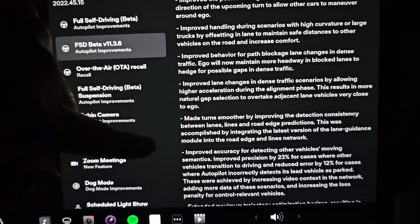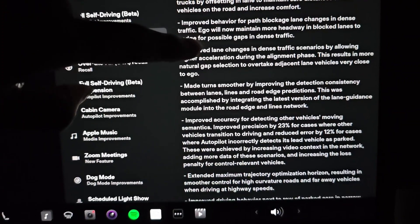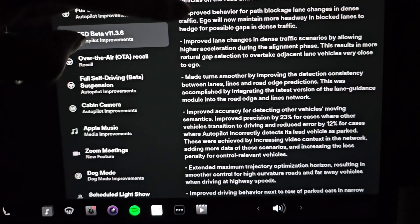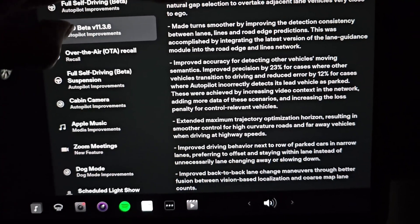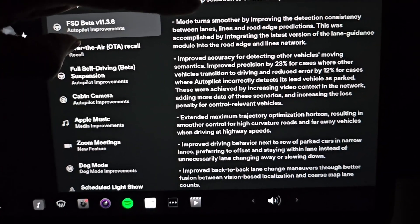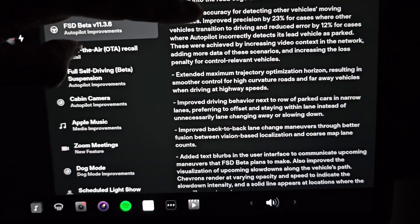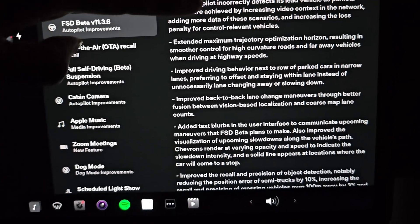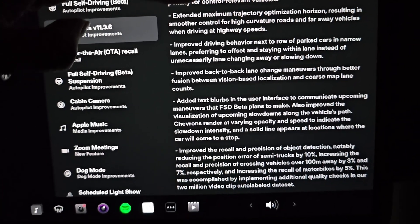I wonder what it will do if I try and go to Golf Land again where it has that blocked-off road. Smoother turns. Extended maximum trajectory optimization, improved driving behavior. Improved recall position object detection. Back-to-back lane change maneuvers — that's a new one.